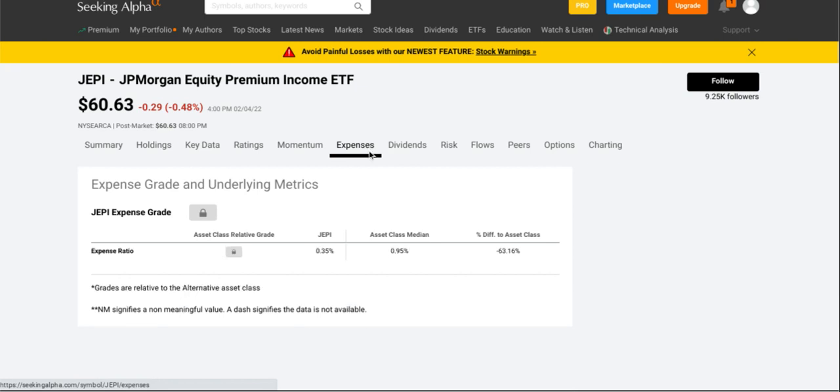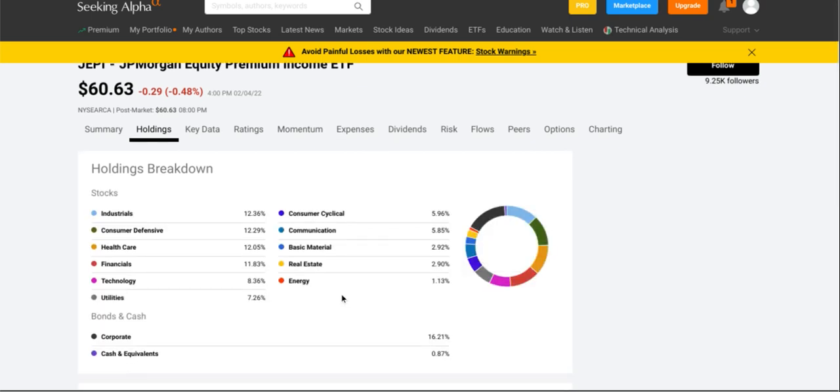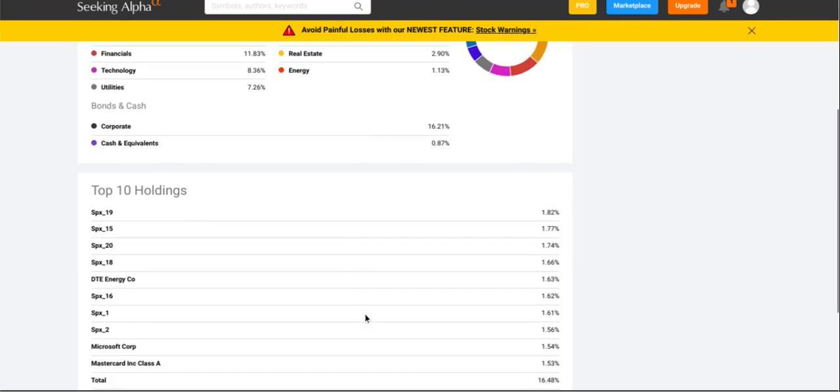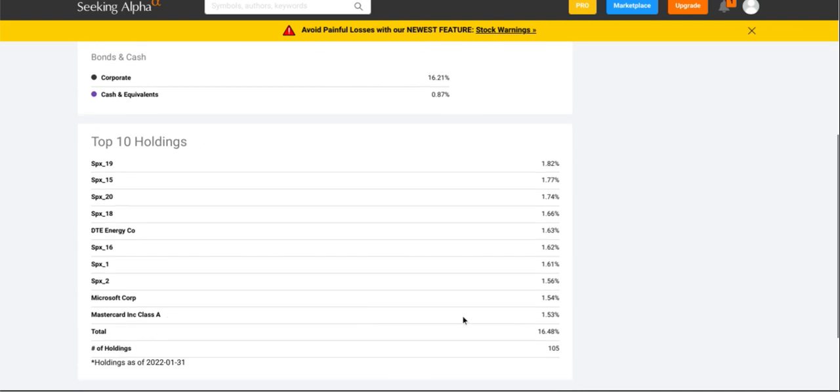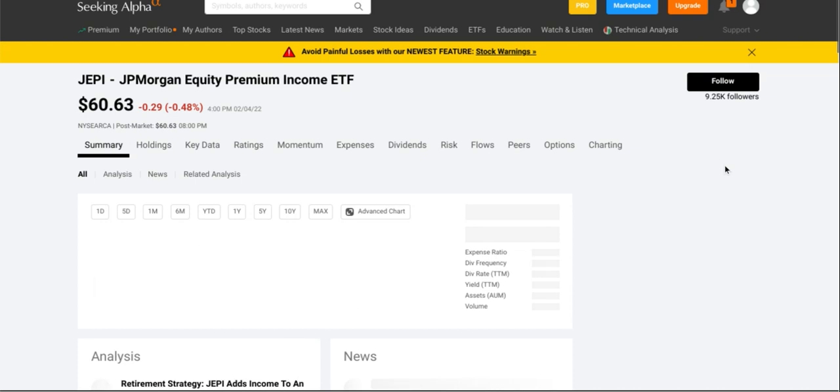Their expense ratio is about zero point thirty-five percent, which is right in between those two. Now let's take a look at their holdings: about twelve percent in industrials, twelve percent in consumer defensive, twelve percent in healthcare, almost twelve percent in financials, eight percent in technology, seven percent in utilities, and others. Their top ten holdings make up about sixteen point forty-eight percent of their total holdings. They do have one hundred and five total holdings, with Mastercard, Microsoft, and DTE Energy among their main top holdings.